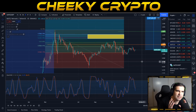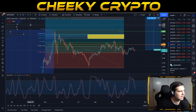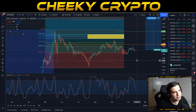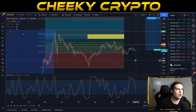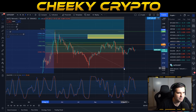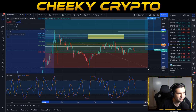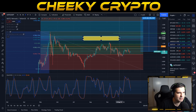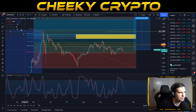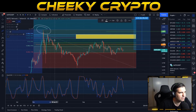Let's dive into this brief technical analysis on MATIC. We're going to start with the daily chart before we dive into the hourly. There are a couple of interesting things occurring on this daily chart. First, I'll grab the Fibonacci retracement tool and move it over to the right-hand side, and then grab our yellow box and move that over as well.